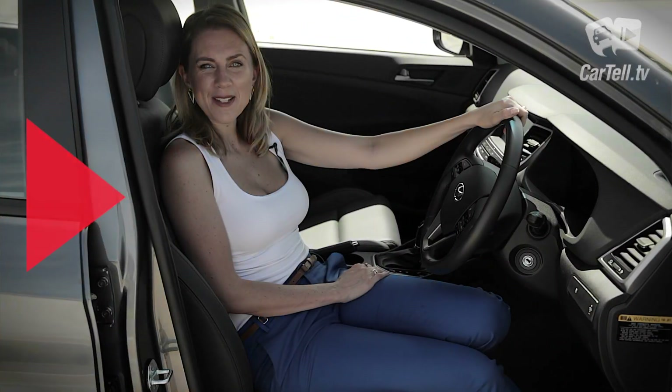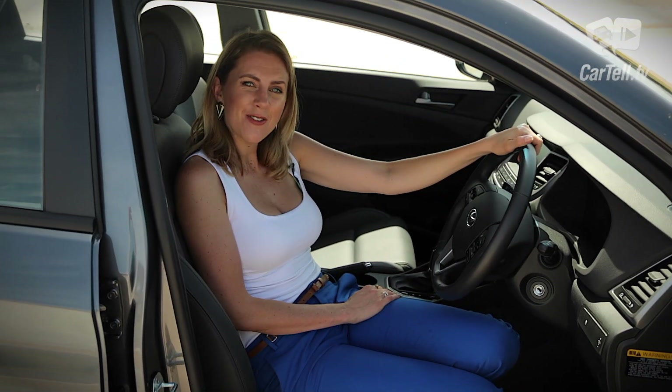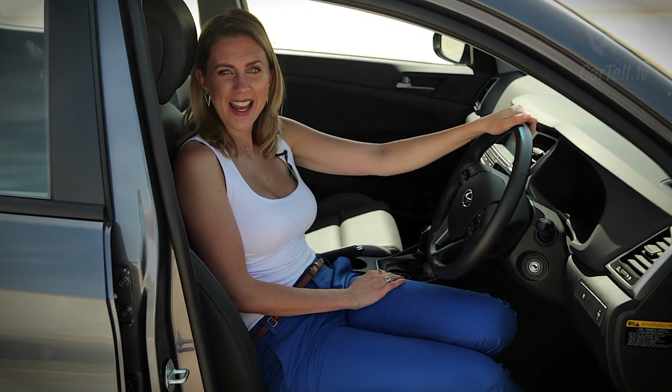Thanks for watching Cartel TV, Australia's good-looking car reviews. Make sure you visit our site to see what's coming up next and let us know what you want to see.